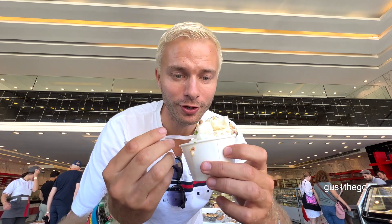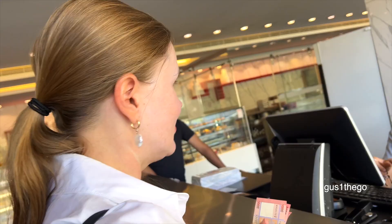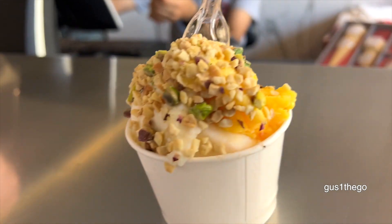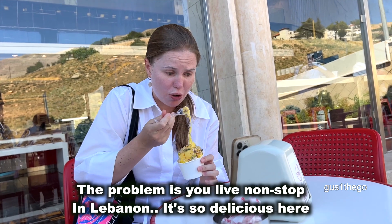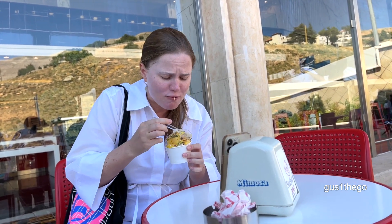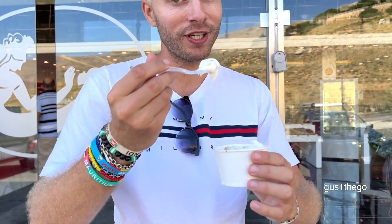The only problem with the ice cream is it's a little bit challenging to get off the stick, but once it's in the mouth, it's delicious. Masha, do you like Lebanese ice cream? It is so tasty — it's the perfect ice cream. Not too sweet. It's really hard to get off — it's like chewing gum. But the reason why they do it that way is because it's so hot, so it might melt easily if they didn't. That's why.